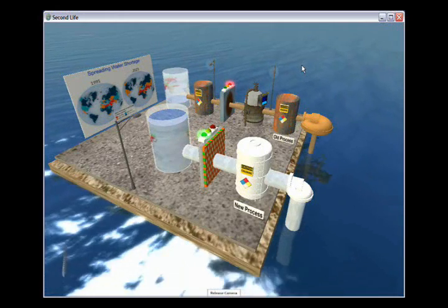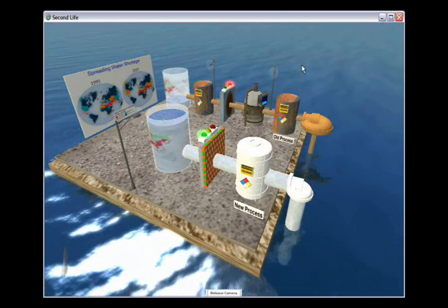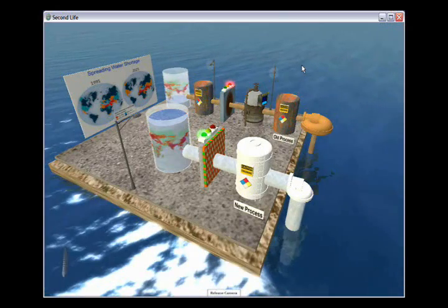In response to the mounting water crisis, IBM Research has unveiled a new scientific breakthrough: an energy-efficient water filtration membrane that creates a water superhighway for removal of salt and harmful toxins.